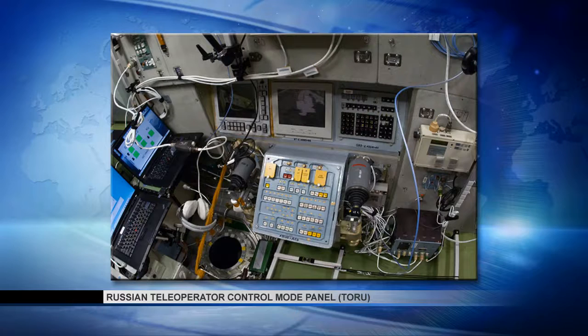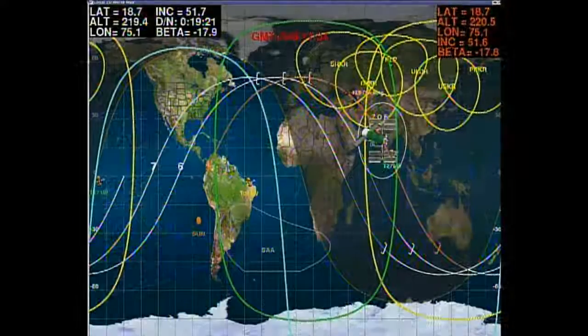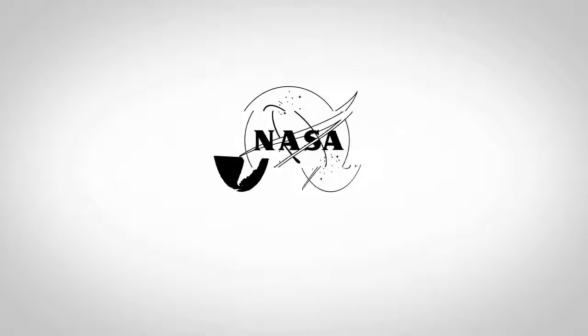Approach burn. All right, we're standing by for contact. Contact has been confirmed. Now we confirm. And the visiting vehicle officer here in Houston confirming contact and capture has occurred. So Tim Kopra, Yuri Malenchenko, and Timothy Peake are now docked to the International Space Station at 11:33 a.m. Central Time, 12:33 p.m. Eastern Time, while the station was flying 252 statute miles over the country of India. We had contact and capture from the Soyuz side.